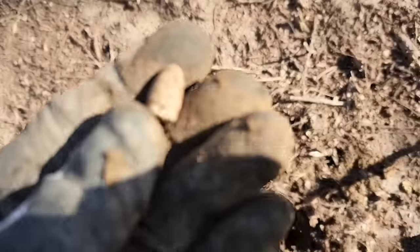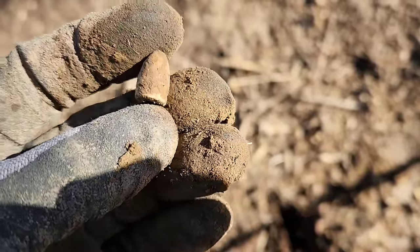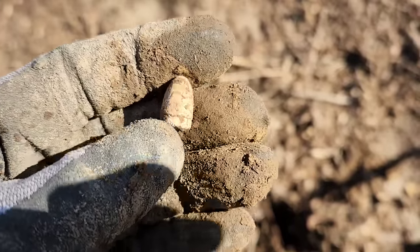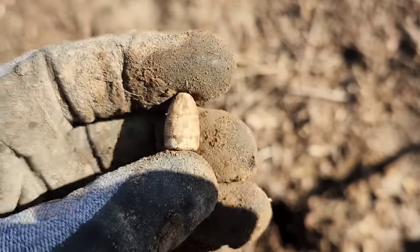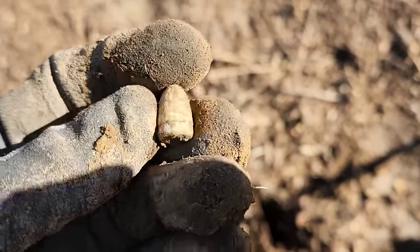Got another little variation here — 36-caliber Colt, not too far from where I just dug the little teardrop. Somebody was having some fun right in here.